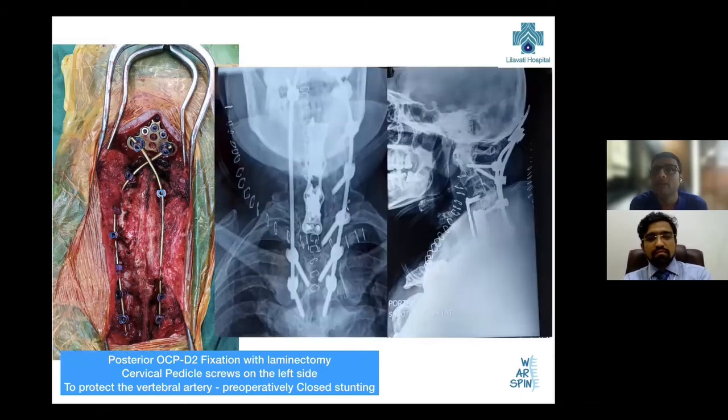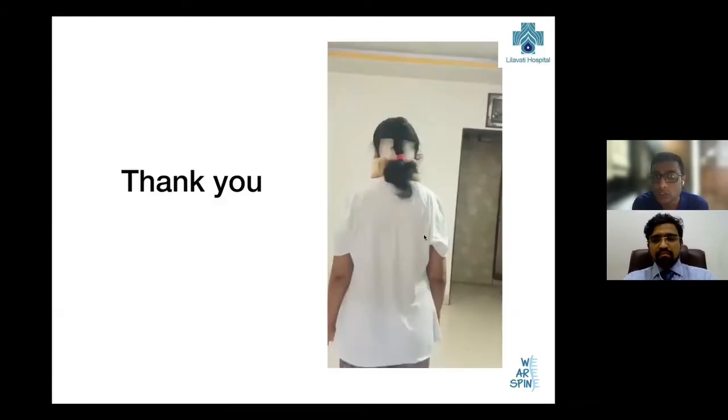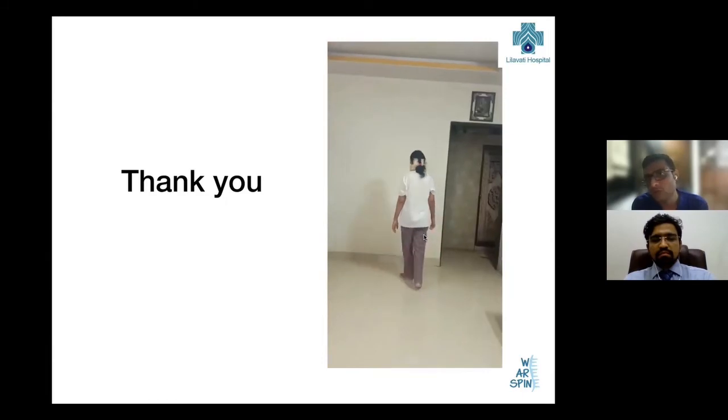After the posterior fixation, we went anteriorly and spanned with a plate. In the areas where there was tumor — around C5 and C7 — we did a debulking and reconstructed with mesh cages filled with cement. New guidelines are also emerging; there are papers coming up providing guidance on how to deal with metastatic spinal tumors. In fact, one of our Bombay Spine Club faculty, Dr. Gautam Zavri, just published a review article on decision-making in metastatic spine tumors, and we followed a similar algorithm.